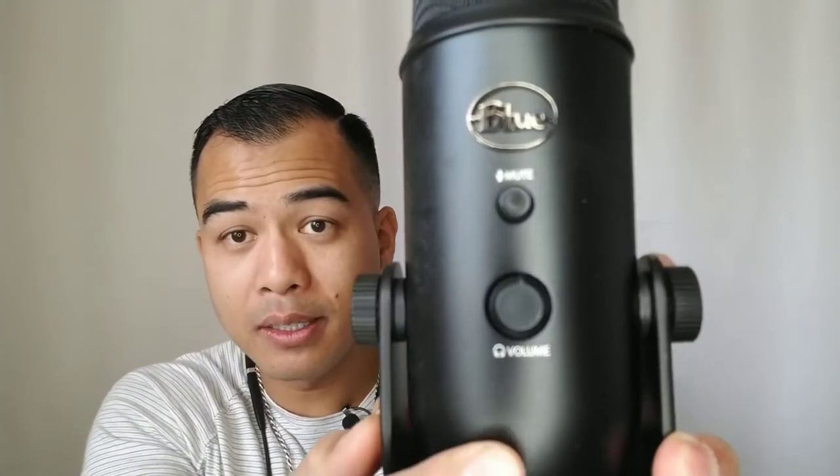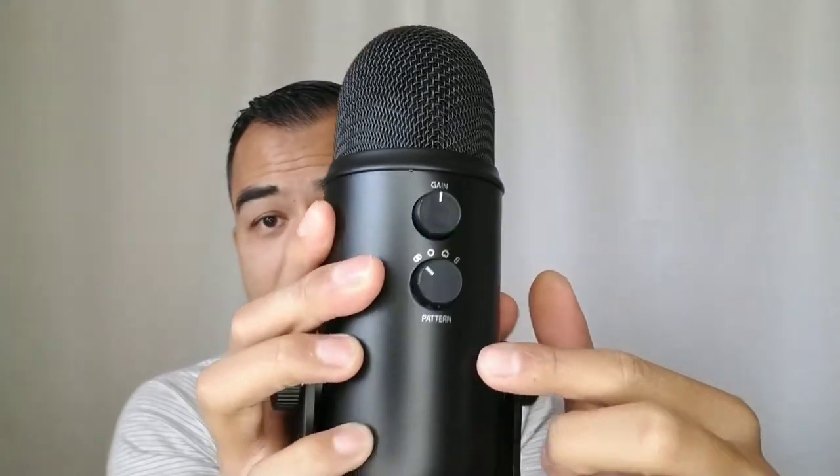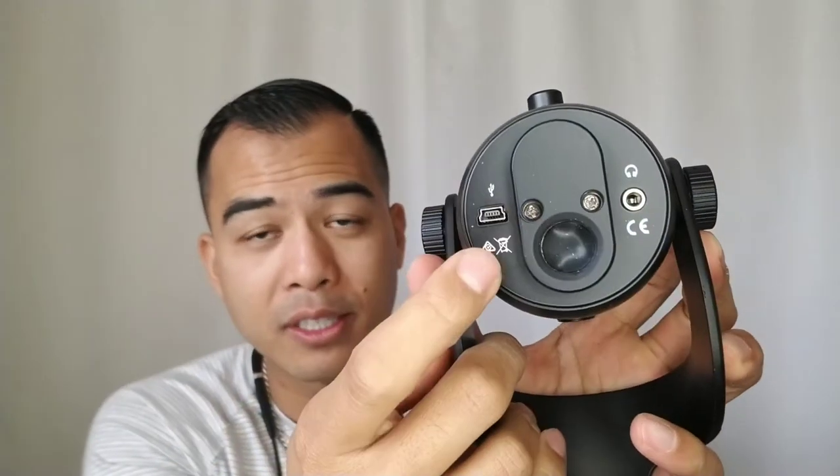It swivels — that sounds bad. You've got buttons here: the volume button, the mute button, gain, and pattern selector. This is where you insert the USB, and this is where you insert headphones or earphones. My Bluetooth headset won't work here, so you'd need a corded headset.